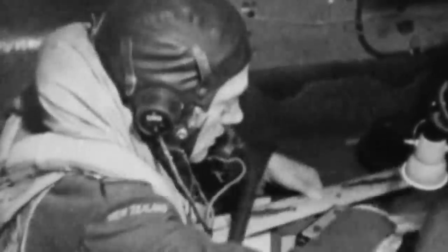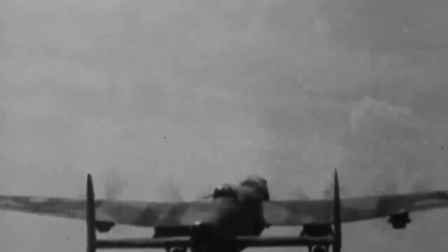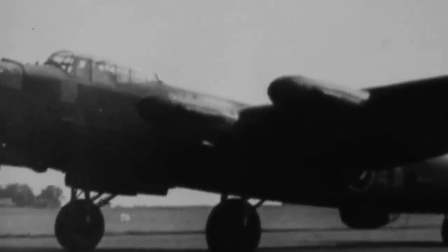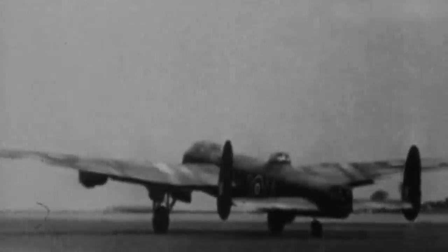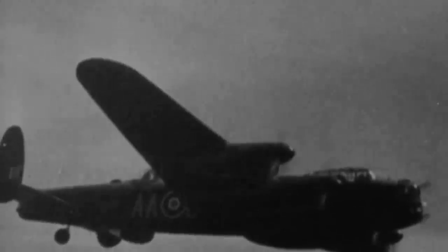As the war in the European theater drew to a close, the Lancaster was readied for service against Japan as part of Bomber Command's Tiger Force, but the war's end halted this plan. According to the Bomber Command Museum, out of the 7,377 Lancasters produced during the war, more than half were shot down. Bomber Command leadership never developed an effective response to the Germans' radar capabilities. Even so, the Avro Lancaster was by far the most effective United Kingdom heavy bomber of World War II, and the numbers speak for themselves. Between 1942 and 1945, the Lancasters flew 156,000 sorties and dropped 608,612 tons of bombs.